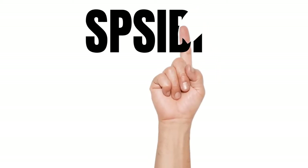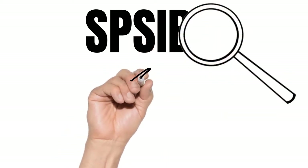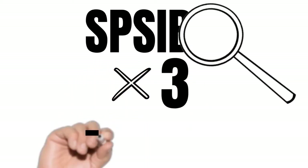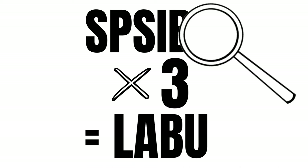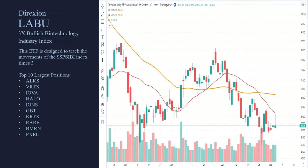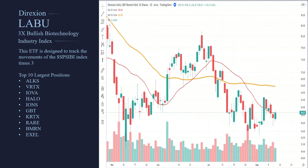Let's say a trader wanted to trade the S&P Biotechnology Index. The problem is you can't directly trade an index — it's not something you can buy and sell. So we take this, multiply it by the multiplier, and it gives us the symbol LABU. This is the symbol for the three-times bullish return of the S&P Biotechnology Index.